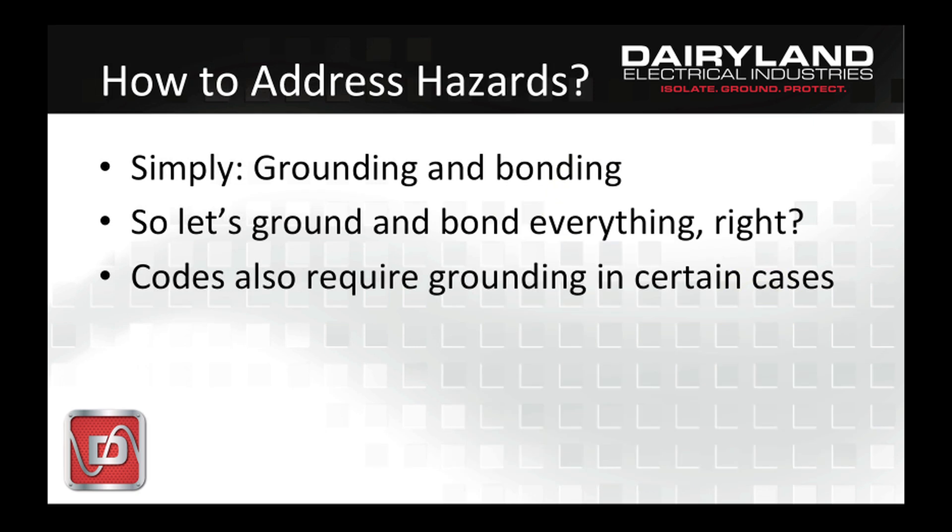So how do you get these effects off of your isolated structure? The answer is simply that bonding one structure to another, and the structures to ground, will positively keep the voltage difference between them to a low and safe level. One pipeline can't rise in voltage compared to another if they're bonded together. A tank can't rise in voltage if it's bonded to ground. If there's electrical equipment involved, codes likely require grounding anyway. So the answer appears to be that everything should be bonded and grounded, and then all problems would be solved, right?